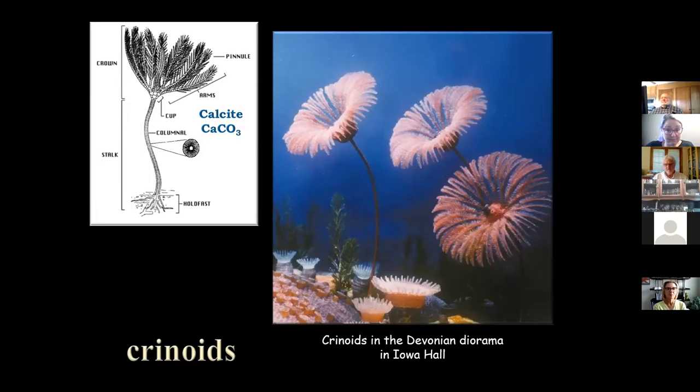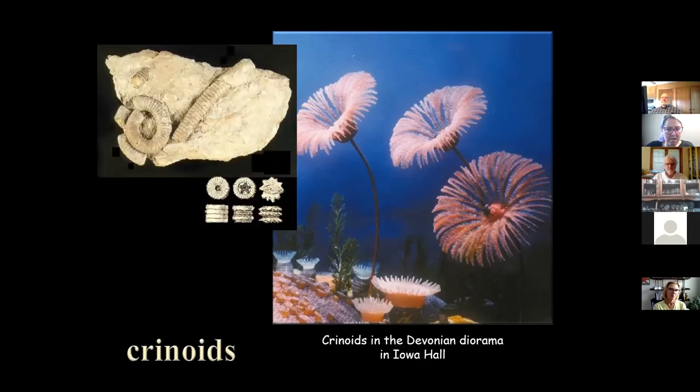A crinoid is actually an animal, but it has things called holdfasts that look a lot like roots. It has what looks like a stalk, which we call the column or columnal — made up of a lot of little discs, all calcium carbonate or calcite. There's a little hole in the center that runs like a spinal column up through the middle of the animal. At the very top is the cup — the calyx — where the animal's head was, with arms that could wave in the current to bring food down into the mouth at the center.